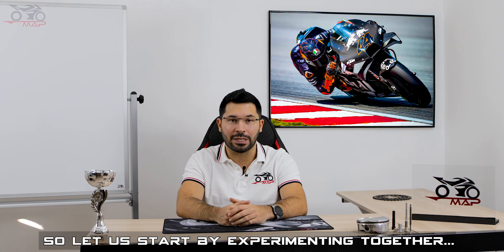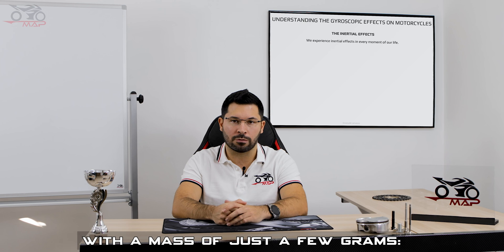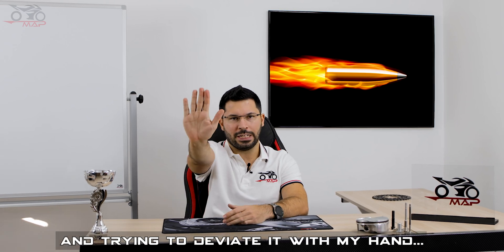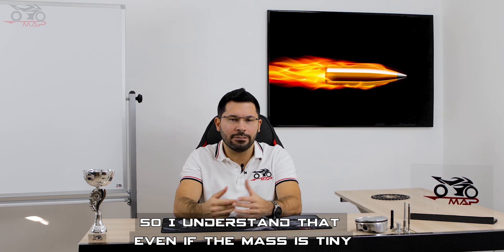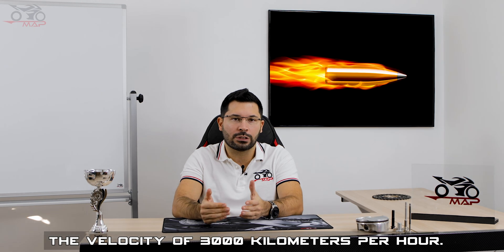So let us start by experimenting together. Suppose that I want to stop things that are moving, or at least deviate their trajectory. I decided to start with a small object with a mass of just a few grams — the object that you can see in the picture. I decided to stand in front of it boldly and try to deviate it with my hands. I guess I'm not going to go home very happy — or maybe not at all. Even if the mass is tiny, I have another problem, and this problem is the velocity. In fact, a bullet of just 10 grams can exceed the velocity of 3,000 kilometers per hour.